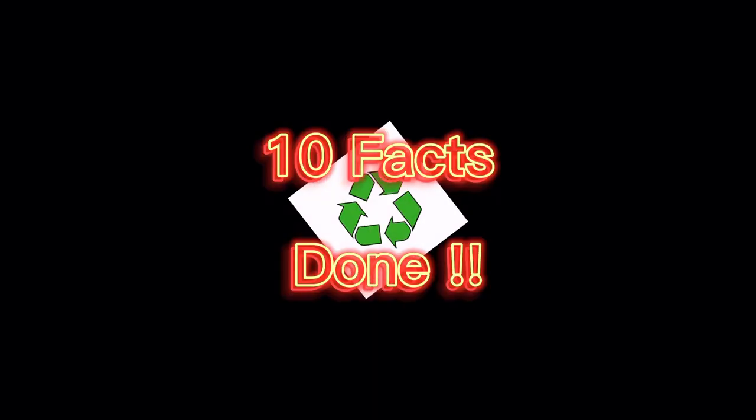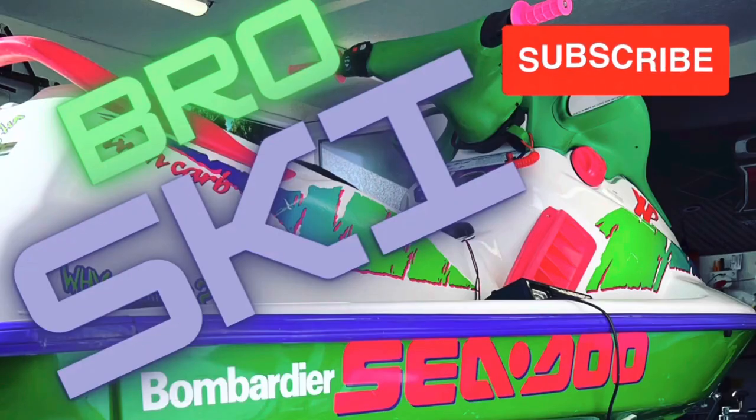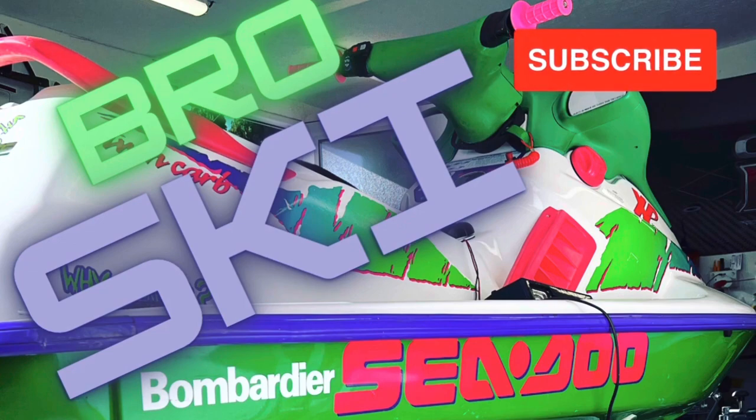So there you have it, 10 fun facts about Seedoo jet skis. We hope you learned something new and had a good laugh. Thanks for watching and we'll see you in the next one.